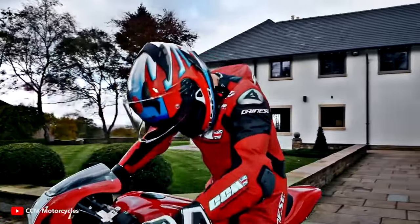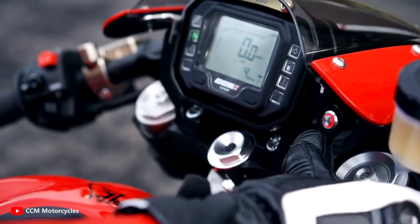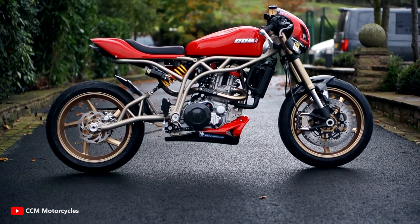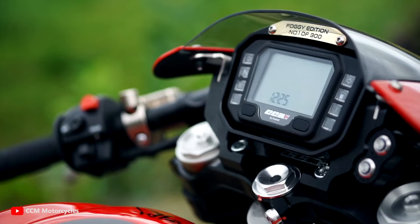Combining his racing legacy with CCM's expertise in motorcycle craftsmanship, the CCM Spitfire Foggy Edition is a visual masterpiece, reflecting the sleek and aggressive style of Fogarty's racing career.